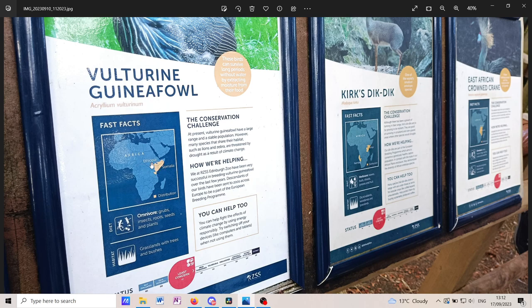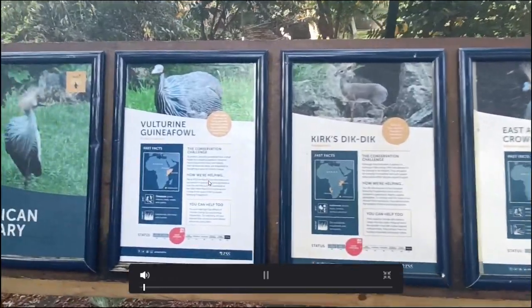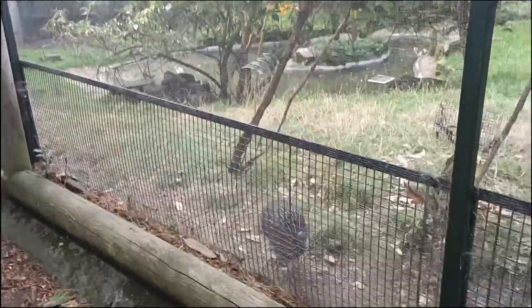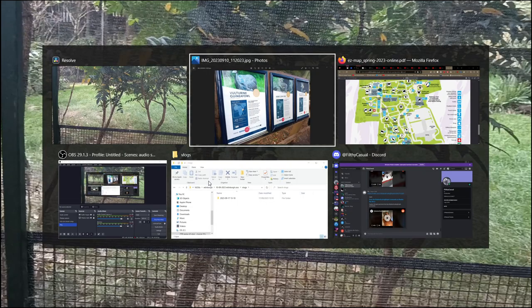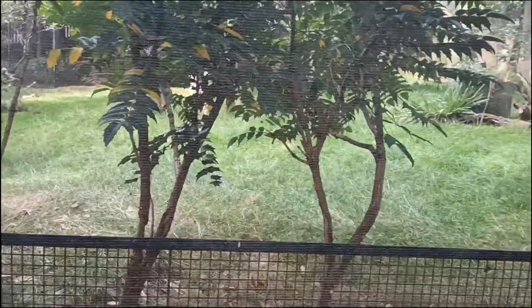Now let's get to the video. There was a family to my left and they had one of their younger kids try to pronounce 'Kirk's dik-dik.' The dad goes 'Kirk's dik-dik' and we all had a wee giggle. I don't know how you pronounce it — if anyone can correct me, let me know. It sounds like 'dik-dik.'